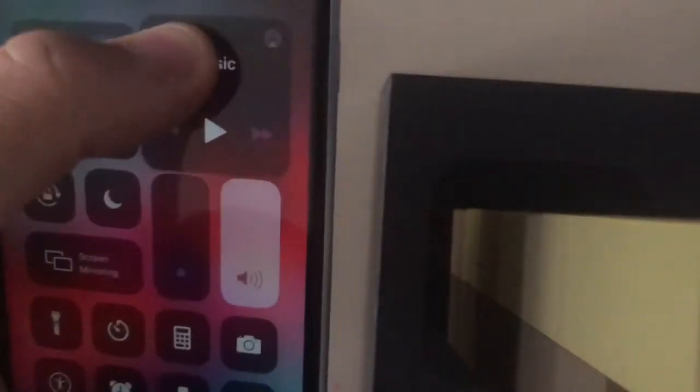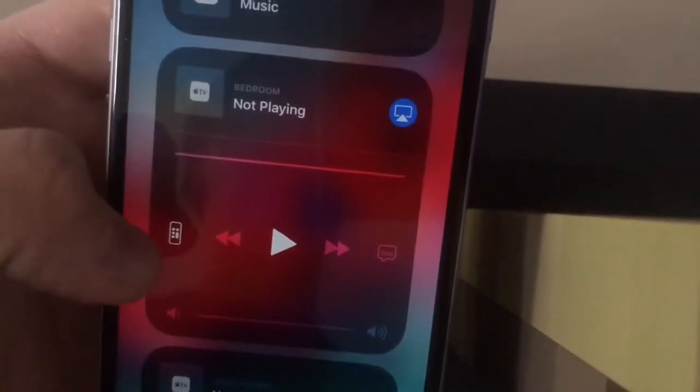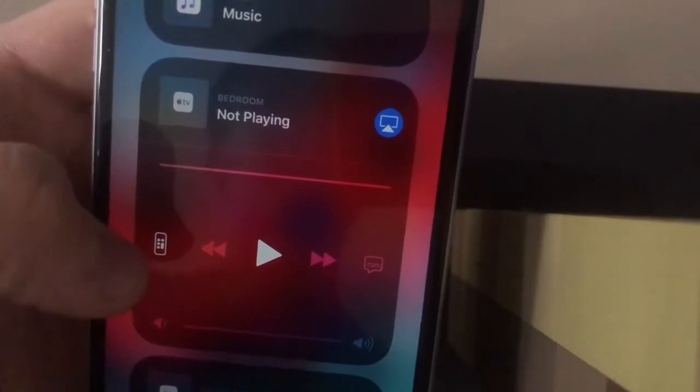This next one is related to the new Apple TV remote icon. When you go to another TV source, you'll now get the updated TV icon for the remote — really cool.